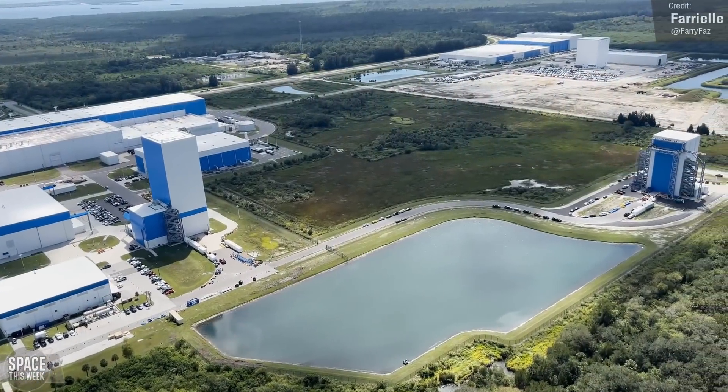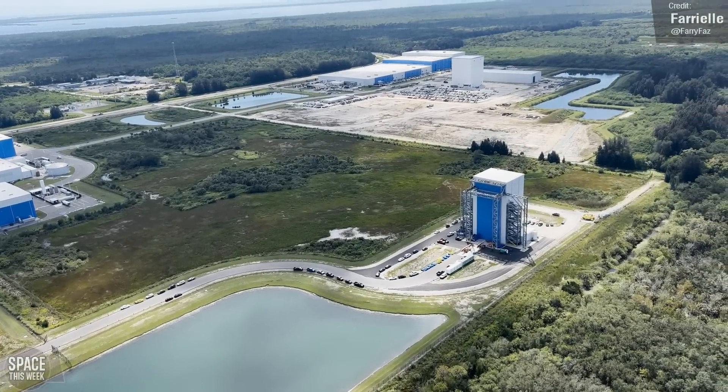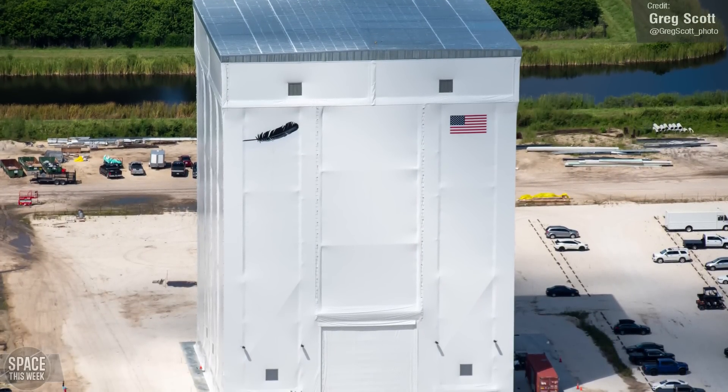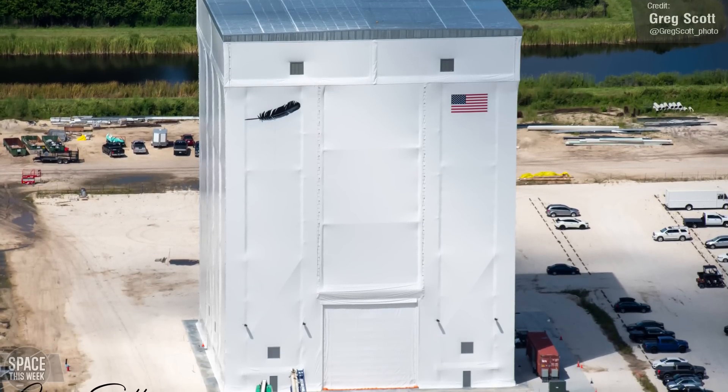Over at the rocket factory, construction of a couple of notable structures seems to have concluded following the last flyover of the site. The reef pathfinder building and the vertical assembly building are largely complete, externally at least. Curiously, the vertical assembly building only has one very short door, so it's unclear how vehicle stacks are going to be transported in and out of this structure.